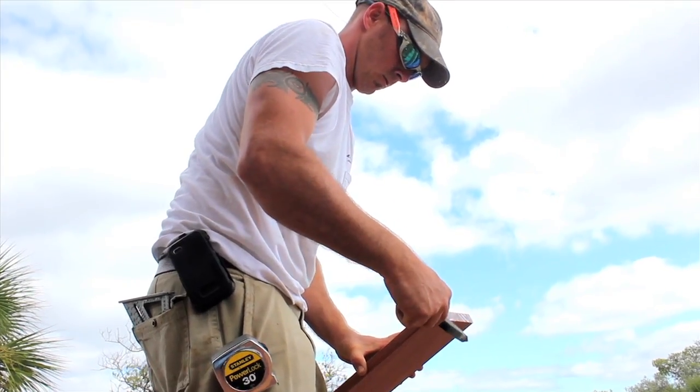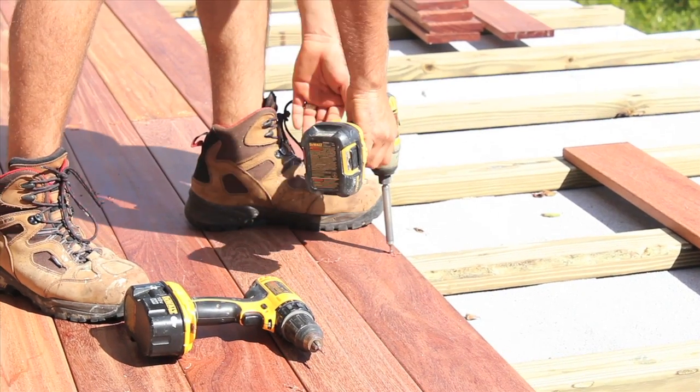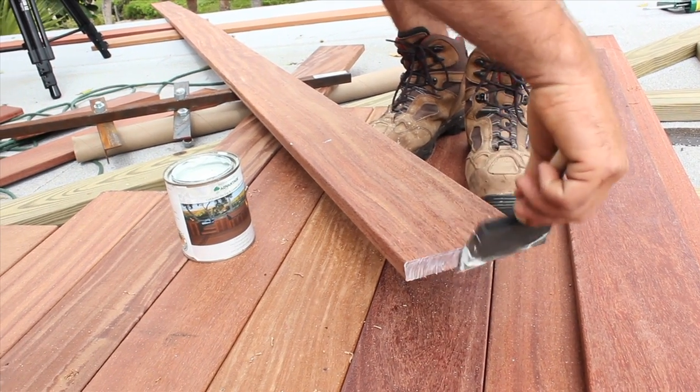The 1x6 Plus is a more stable dimension. We're going to be able to resist the cupping and warping and twisting — things that you're going to get a slightly bit more with the 1x6.